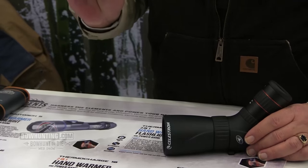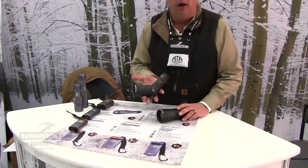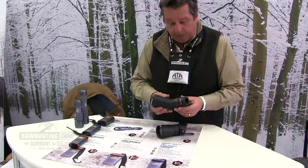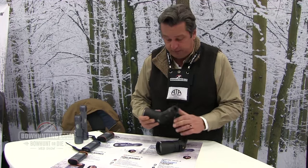This is the 50mm version, and this is the 56. As you can see, we're talking real small. But we're giving you a 7-22 power zoom eyepiece on this one, and a 9-27 power eyepiece on this 56mm model.